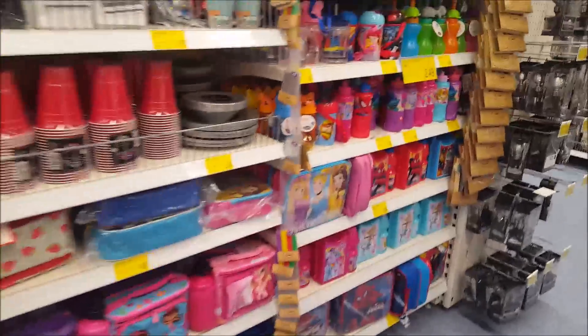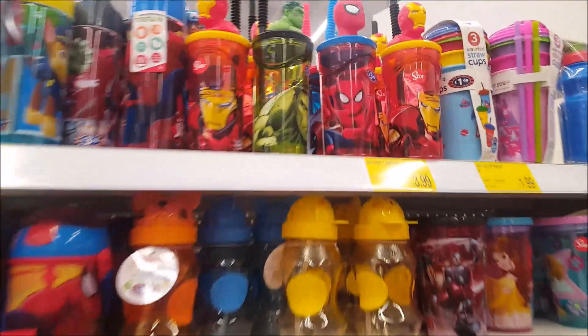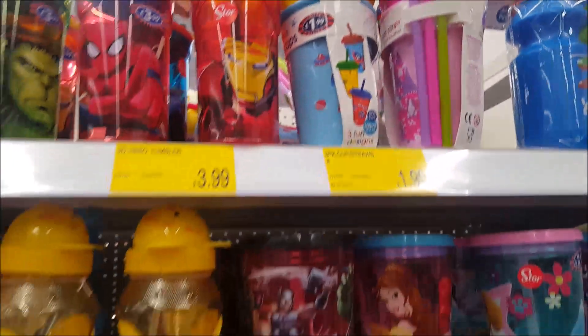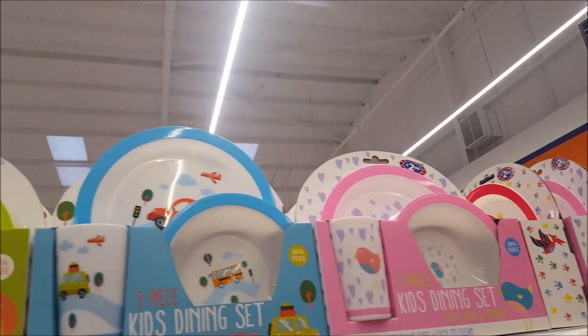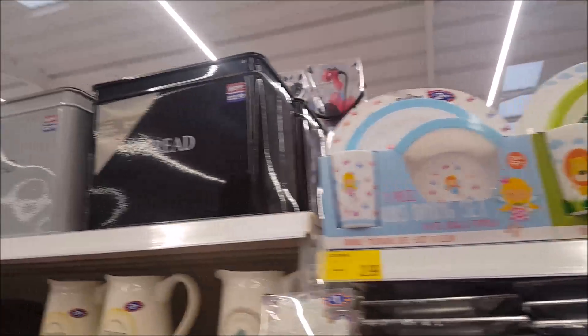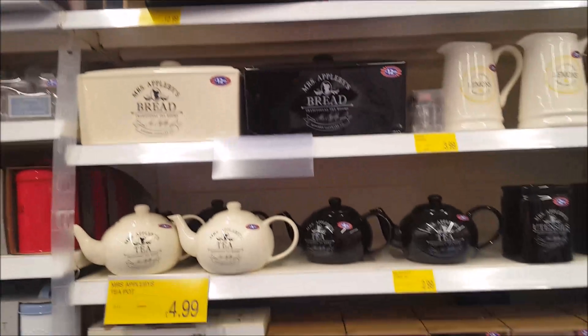In this section we've got loads of little novelty cups for kids — there's Spider-Man, Hulk, all sorts of different characters. I want to show you these little kids' dining sets — they do pink, blue, green, and light blue ones. There are also some bread bins.